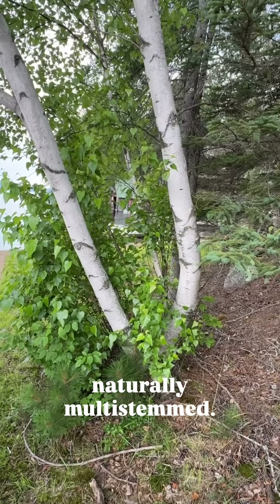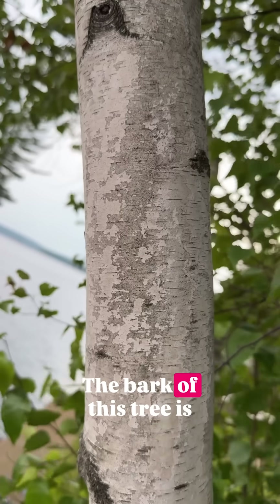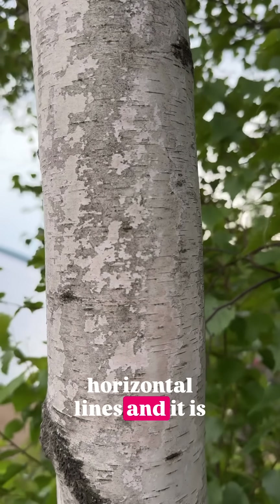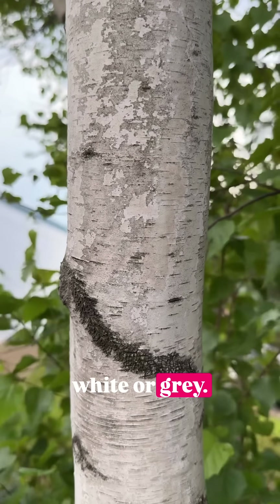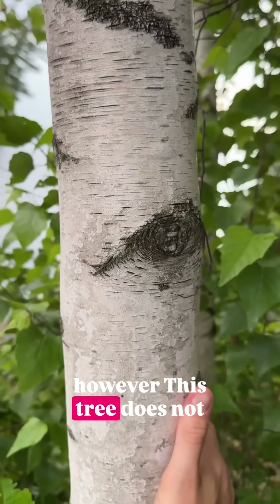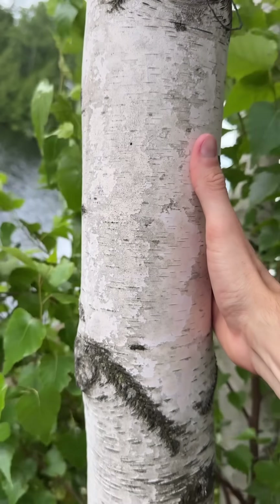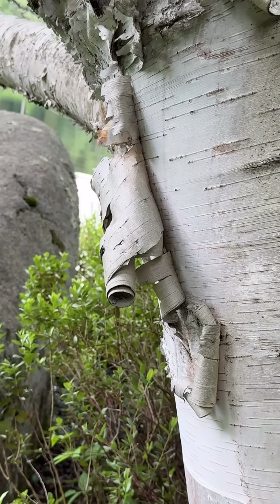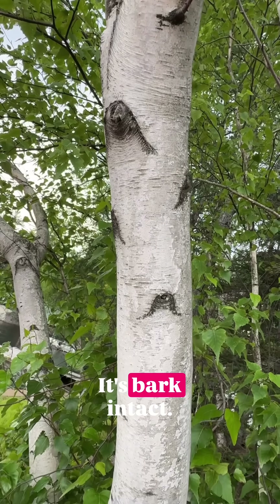This species is often naturally multi-stemmed. The bark of this tree is lenticellate with these horizontal lines and it is white or gray. It very much resembles young paper birch. However, this tree does not exfoliate — it does not peel in sheets the way paper or white birch does. It remains smooth, its bark intact.